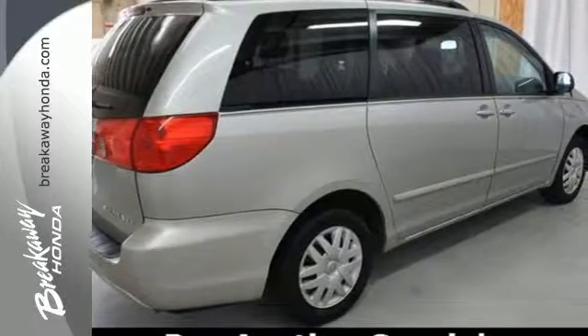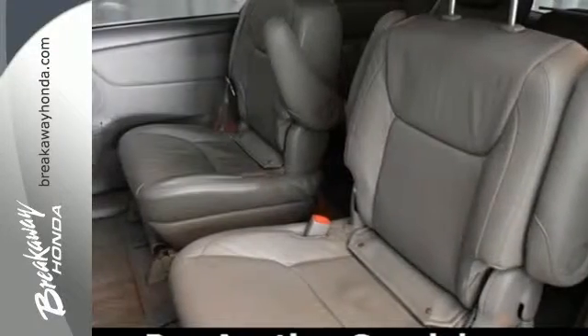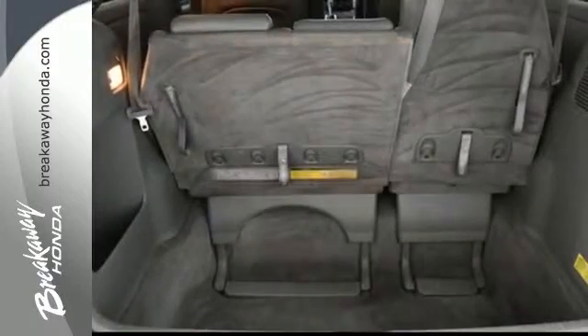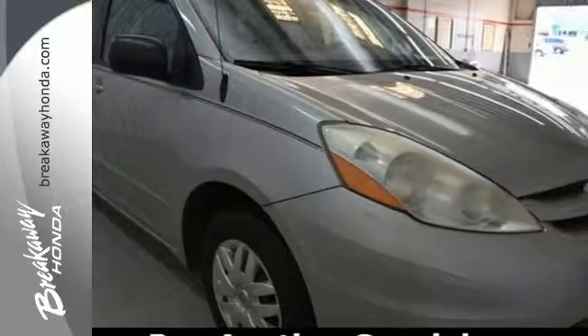Engineering features include a responsive 215 horsepower 3.3 liter V6 engine, 5-speed automatic transmission with overdrive, and much more. Minivan spaciousness and utility combined with Toyota quality and reliability make this Sienna an excellent value.